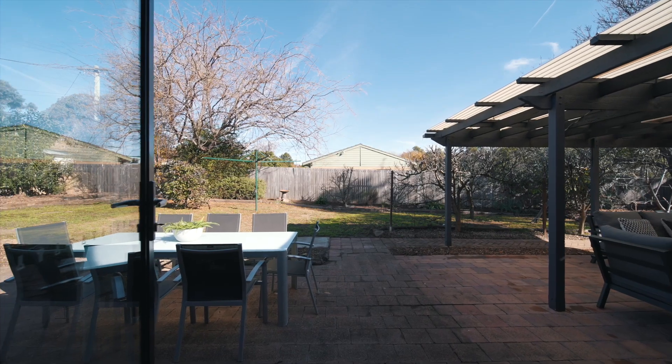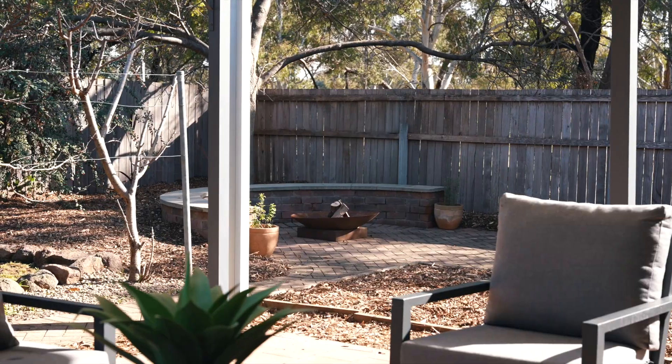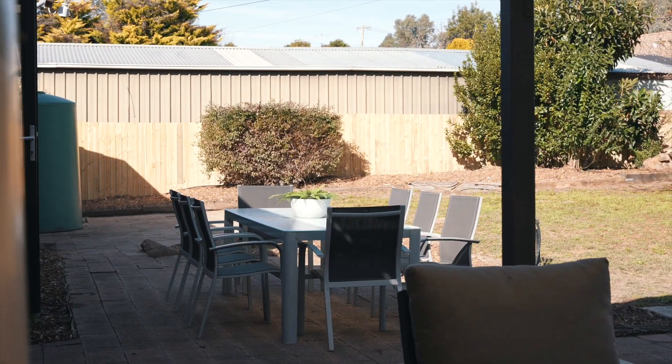The natural flow of the home leads you out to the expansive backyard — a true entertainer's delight, with plenty of space to relax and for the kids and pets to play.